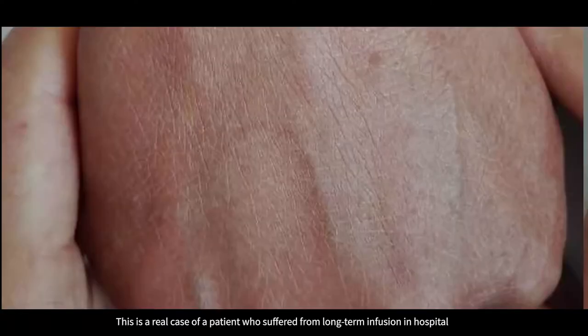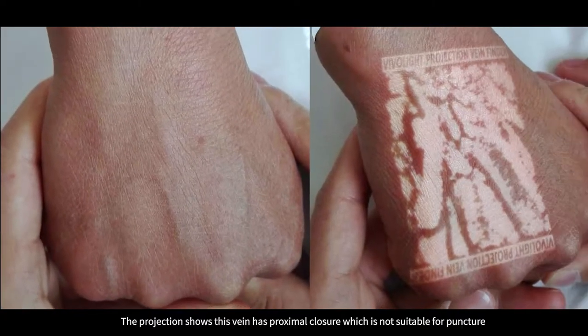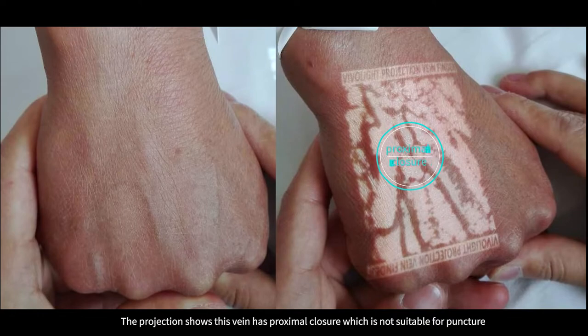This is a real case of a patient who suffers from long-term infusion in hospital. The projection shows this vein has proximal closure, which is not suitable for puncture.